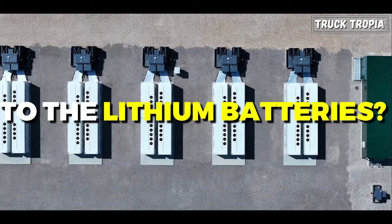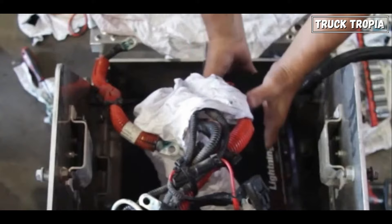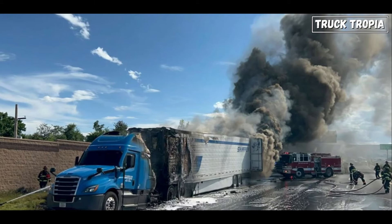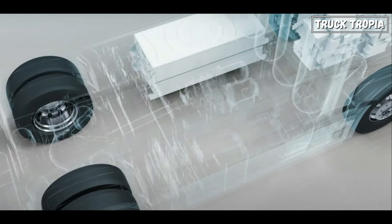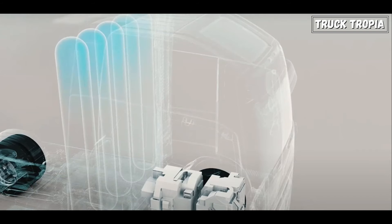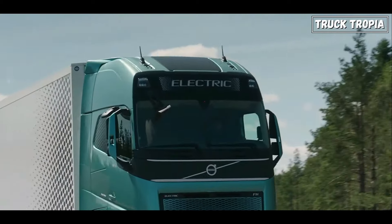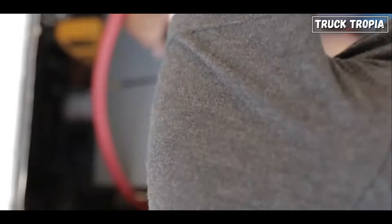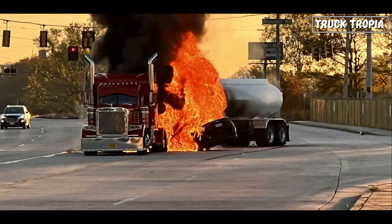So are there any alternatives to lithium batteries? Hydrogen fuel cell technology uses hydrogen gas to generate electricity through a chemical reaction with oxygen, producing only water vapor as a byproduct. Fuel cell-powered trucks offer long-range and quick refueling times, making them suitable for long-haul transportation. They do not rely on combustible materials like lithium-ion batteries, reducing the risk of fire.